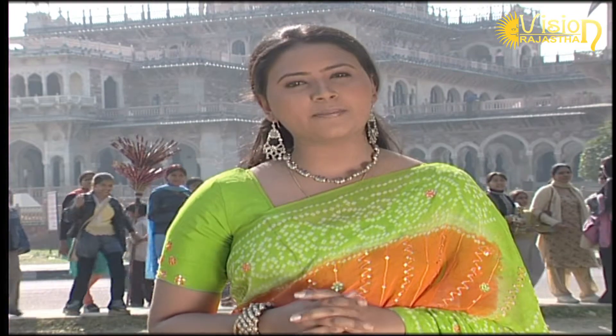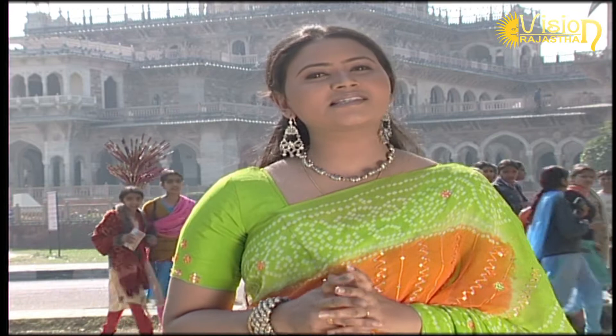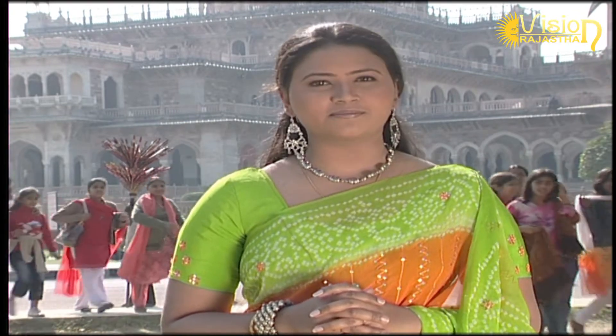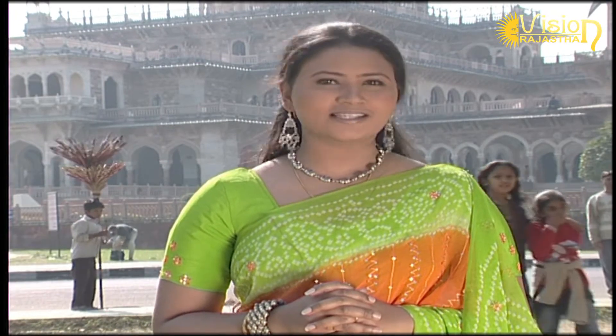When you are in Jaipur, you must not miss the central museum's archaeological items such as royal weaponry and handicrafts made by artists and artisans. In the 19th century, it was founded by none other than Prince Albert of Britain, and so it is known as the Albert Hall Museum. Have a look at this graceful building.